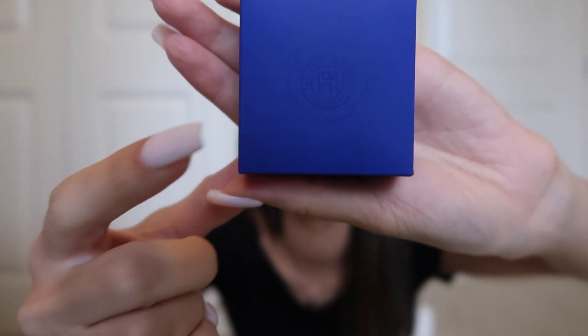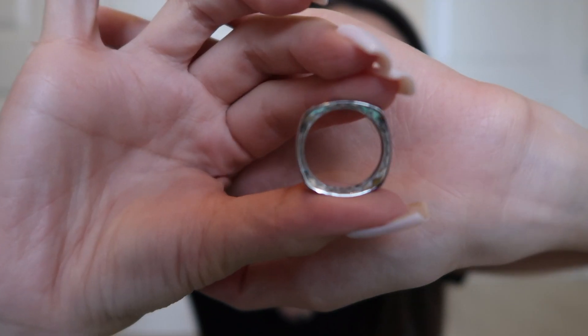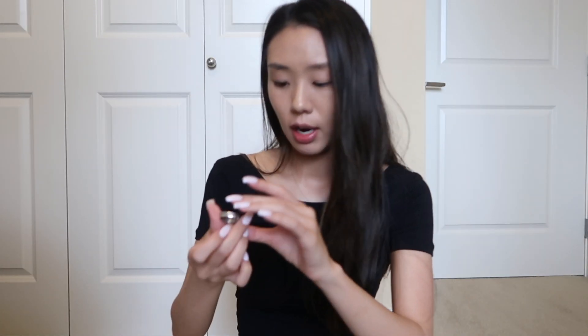So let me go ahead and unbox his wedding ring for you guys. I have two boxes here. Of course it comes in the signature Takori box — it's this royal blue and they have their little logo on here. On the inside it actually looks pretty cool too; it says 18k and has Takori written on it, with little designs on the inside as well.